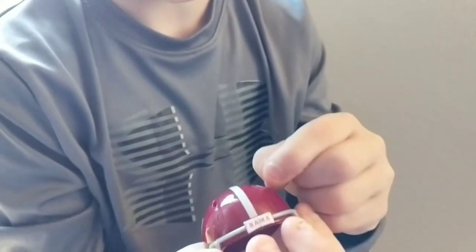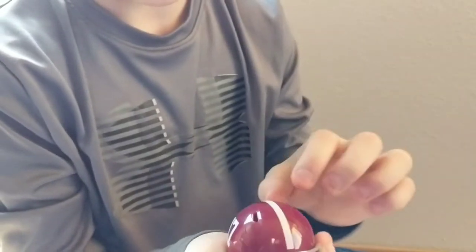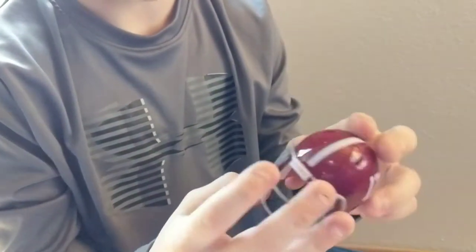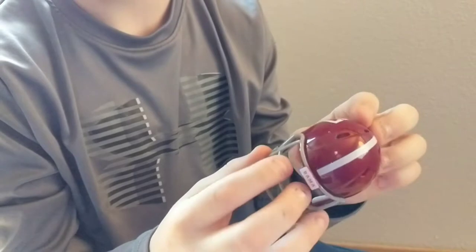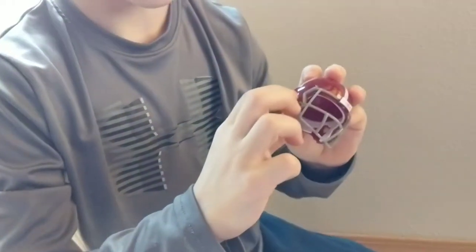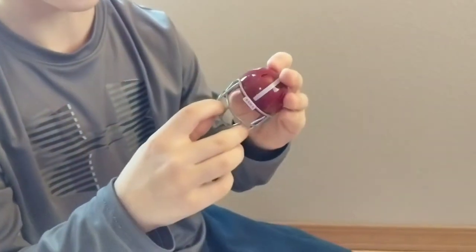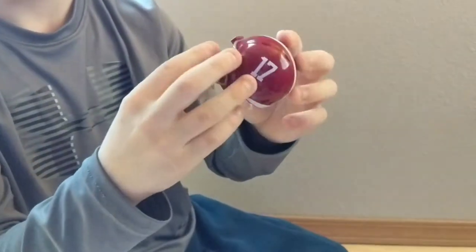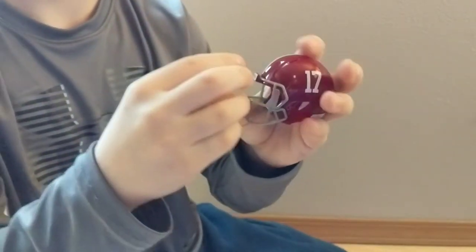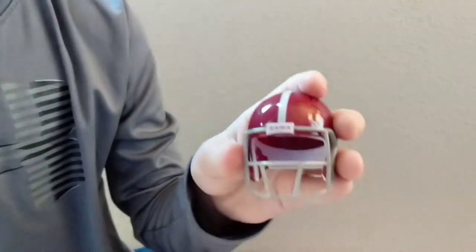I like how on every single one of them they have little lines on the head. I don't know why, but I guess it's kind of cool. I like the ear hole — it's kind of like an isosceles something, I can't remember. And on this part it says Bama instead of Riddle, because if you see on this one it says Riddle, but this one says Bama. And that's kind of fun.